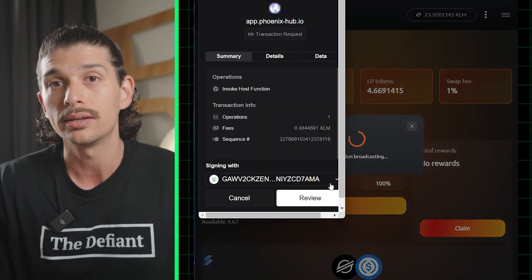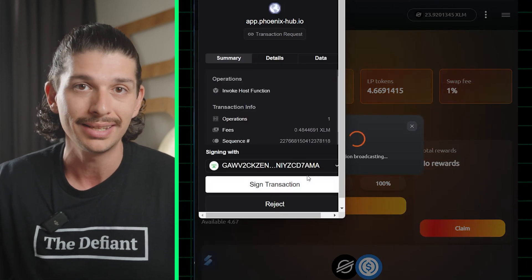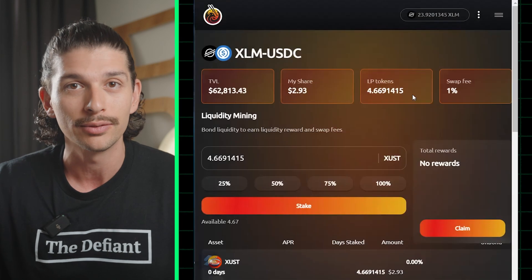After doing so, we can see details such as the TVL, swap fee, what our total share of the LP is, our LP token balance, and any accrued liquidity mining rewards.